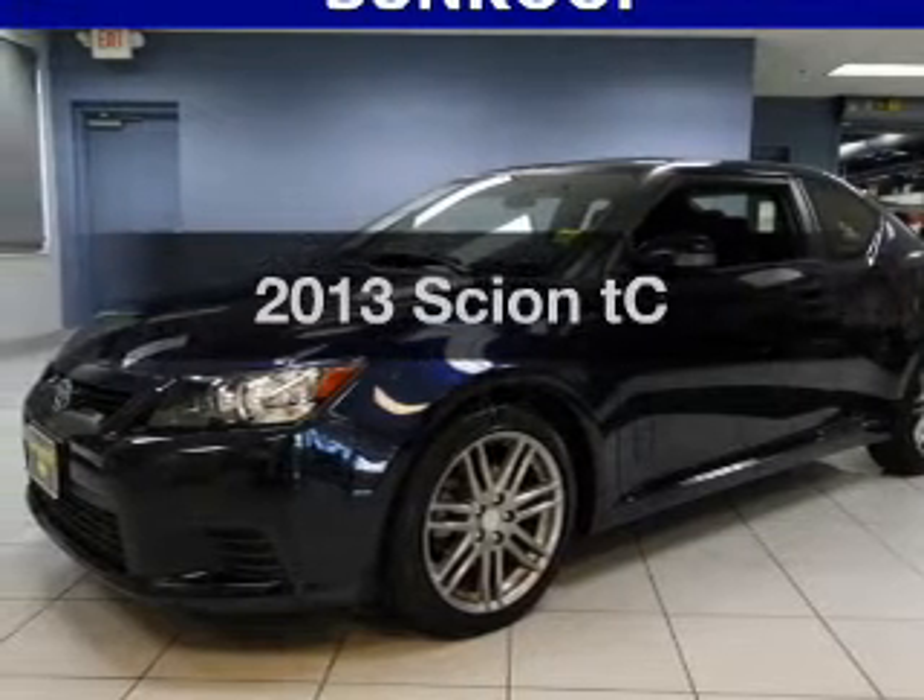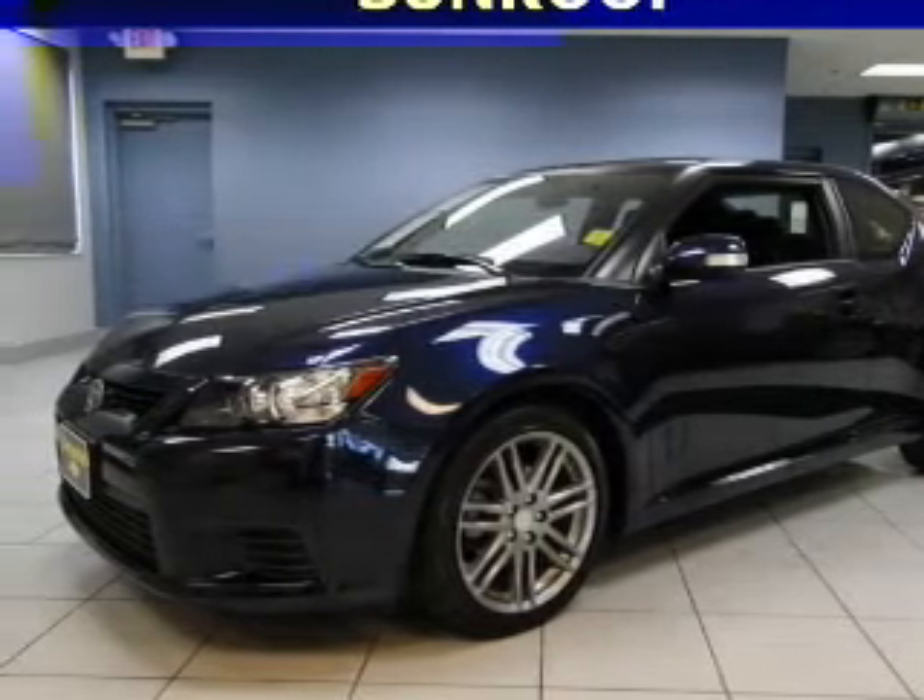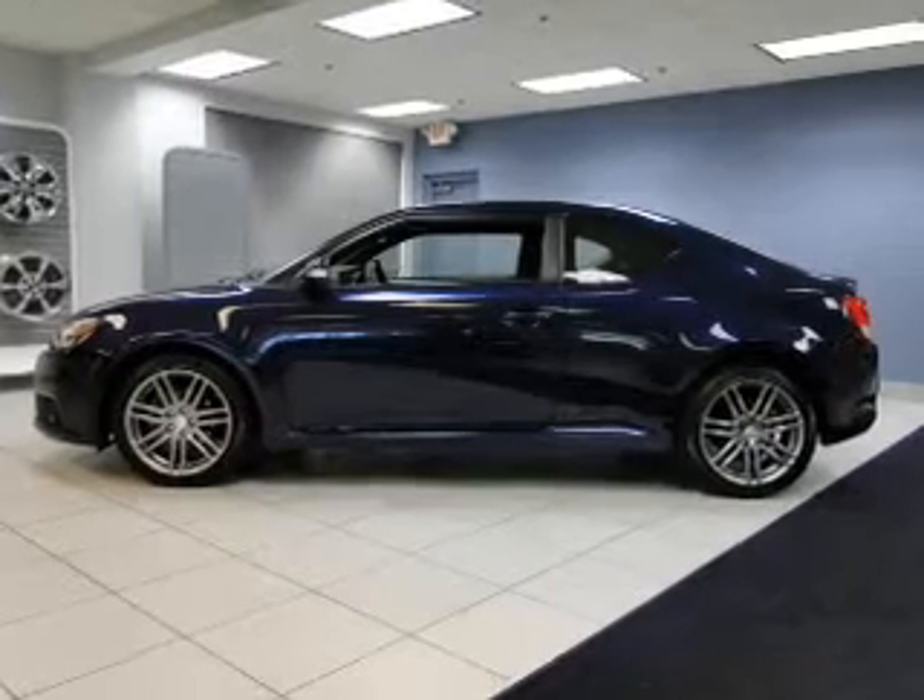Imagine yourself in this 2013 Scion TC. Everything you need under one roof with this great vehicle.